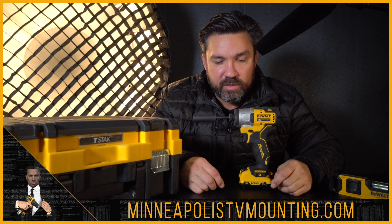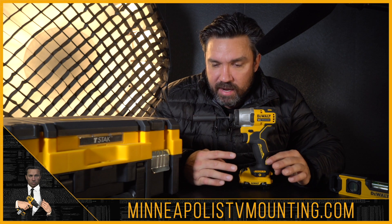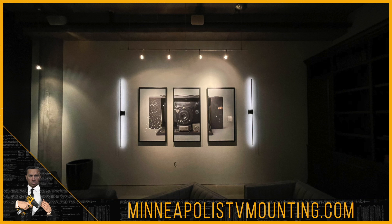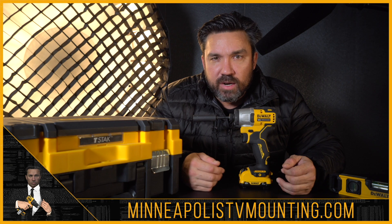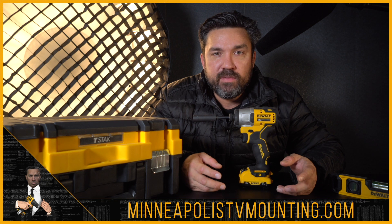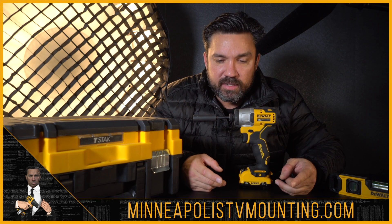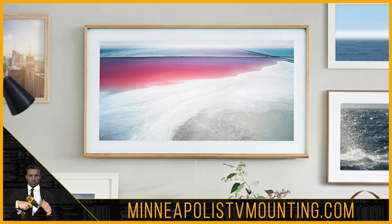My third mounting job of the day was perhaps the most beautiful place — downtown Minneapolis at a nice fancy apartment complex. You'll see the end result here: I hung three pieces of art and a Samsung Art TV. It just looked wonderful. Those Art TVs are so nice — they look great on the wall, especially when you have company over and want conversation. You can just cycle through art on the TV and it looks wonderful.